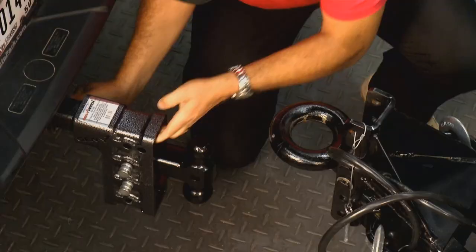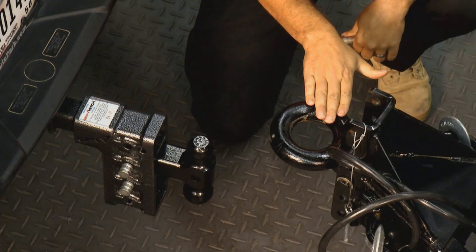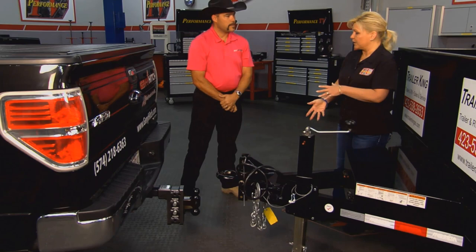And drop it like it's hot — you can drop it. There you go. And so now you've got it for the big trucks where this is lower, and so if your trailer is down lower, you can still tow it level.